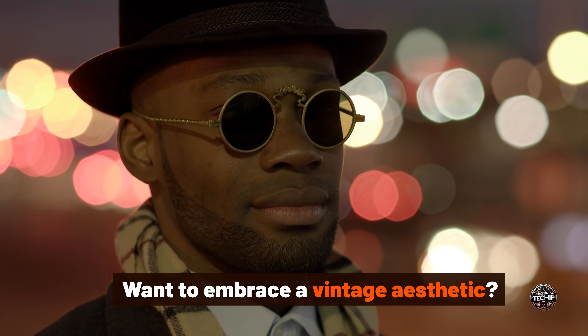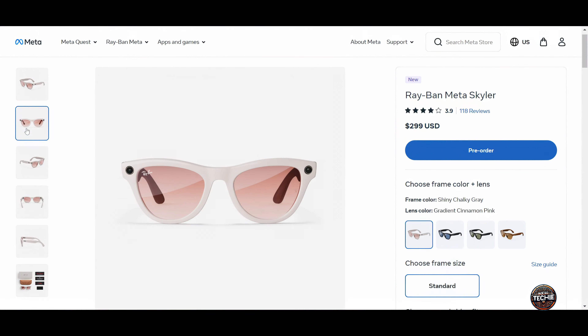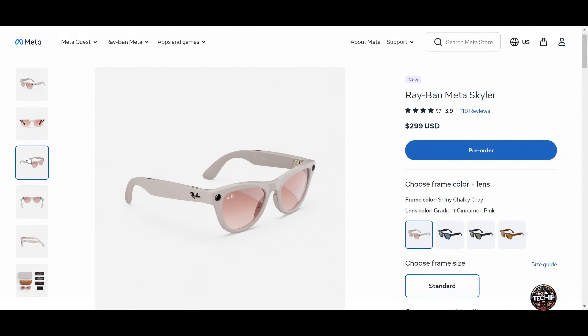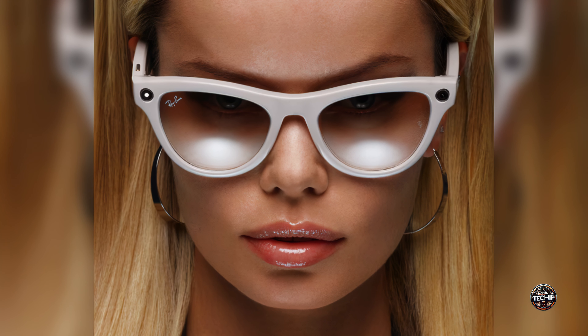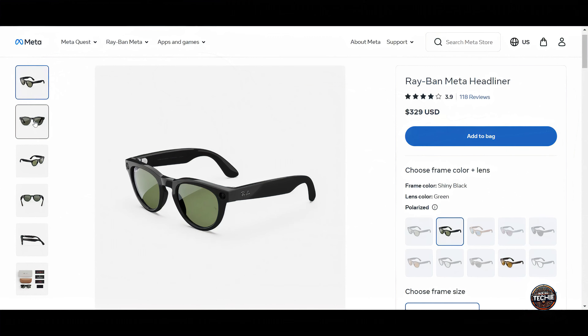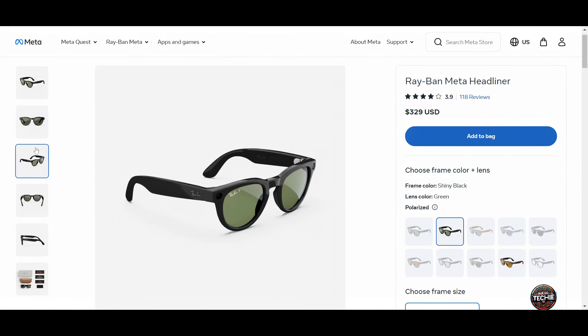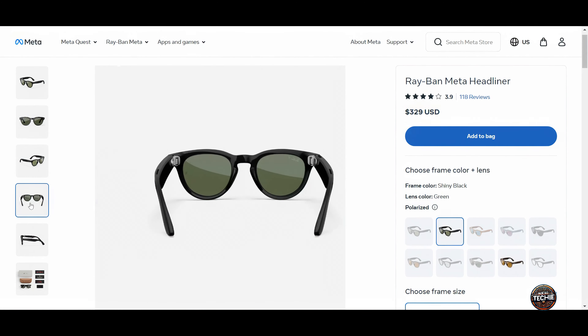Want to embrace a vintage aesthetic? Check out the latest addition: the Skyler Frames. These glasses have a cat-eye design from the iconic jet-set era and are made to flatter smaller faces. Meta has also introduced a new low-bridge option for their headliner frames — perfect if your glasses tend to slide down your nose, sit too low, or press on your cheeks.